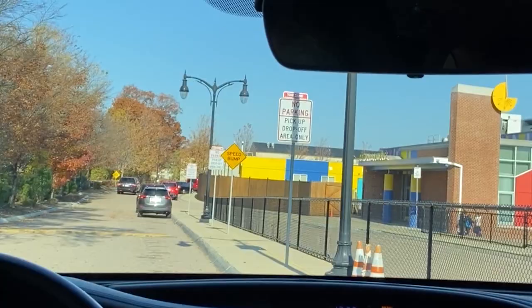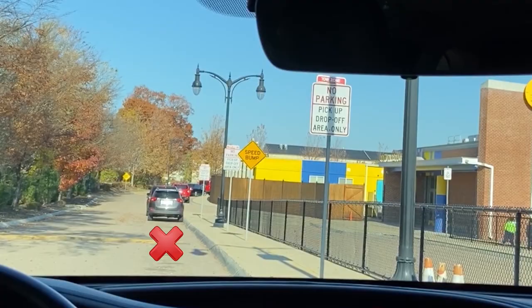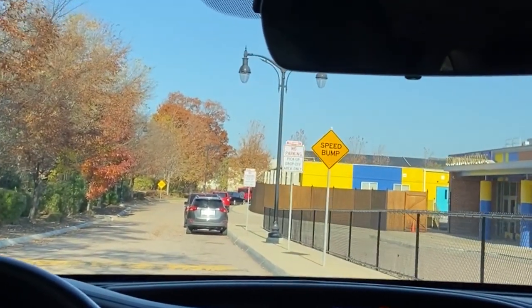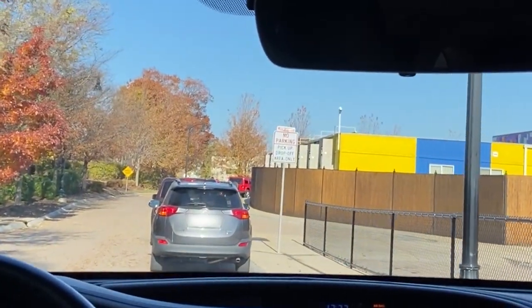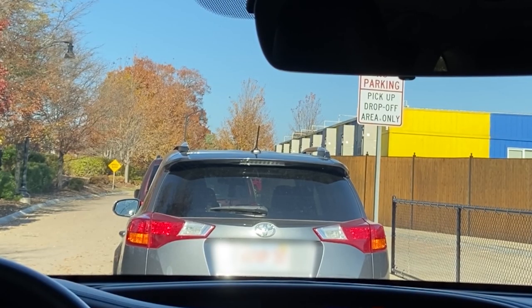When dropping off or picking up your child, please do not leave large spaces between you and the car in front of you, as this is a major cause of backups and delays. By pulling as far forward as possible, you allow for more cars behind you to fill in and drop off or pick up their children at the same time, making for a much faster process for everyone.